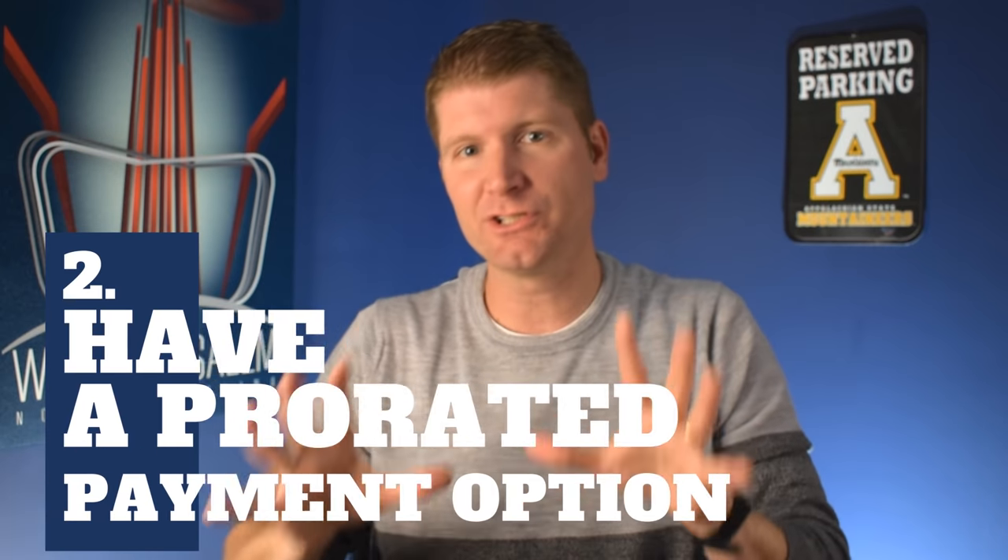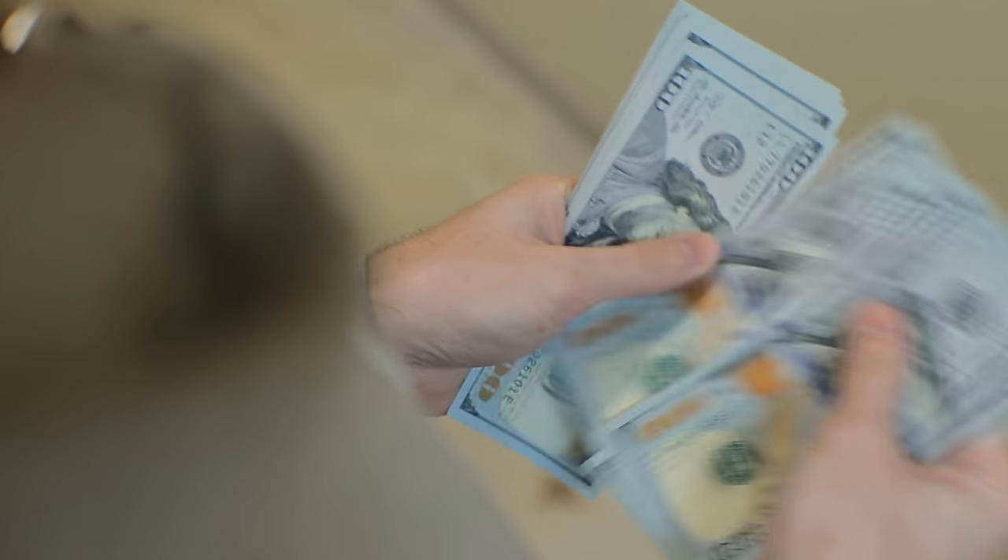Number two: the item that I would say needs to be in your lease is a prorated payment clause or statement. In North Carolina, we just changed our state leases not long ago to include this, but there is a law that if that is not in your lease and you take a partial payment, you waive your right as a landlord to do the eviction process on your property. Let's say your tenant owes $1,000 in rent and they come in one day and say, 'I'm a little low this month — here's $500.' If that prorated payment clause is not in your lease and you take that $500, you've waived your right to take that tenant to court for that month to get the balance paid up — it has to roll over to the next month.